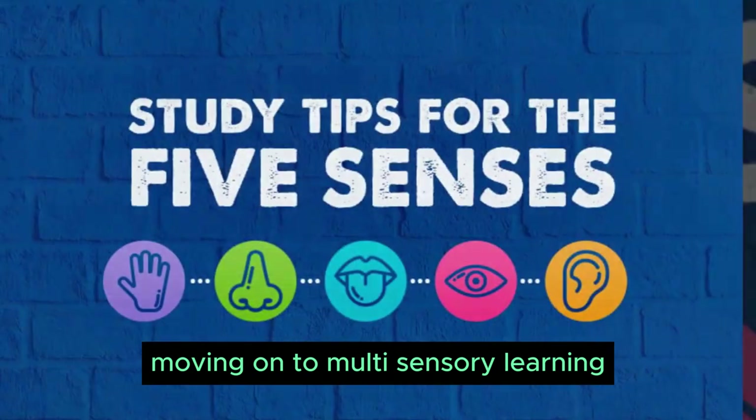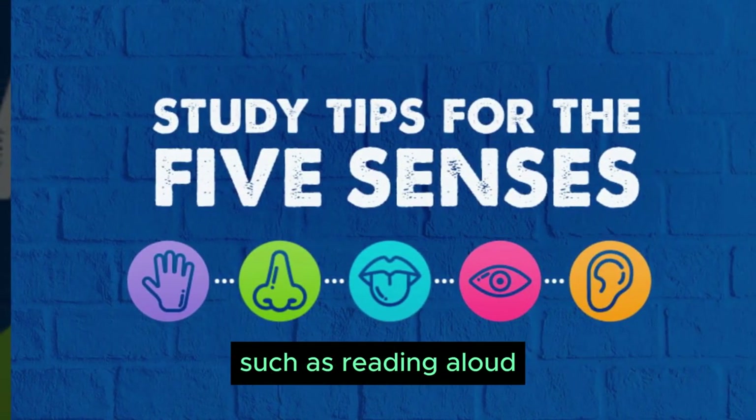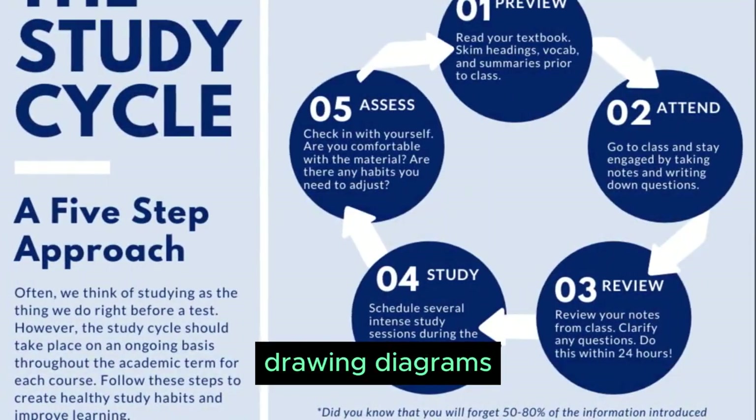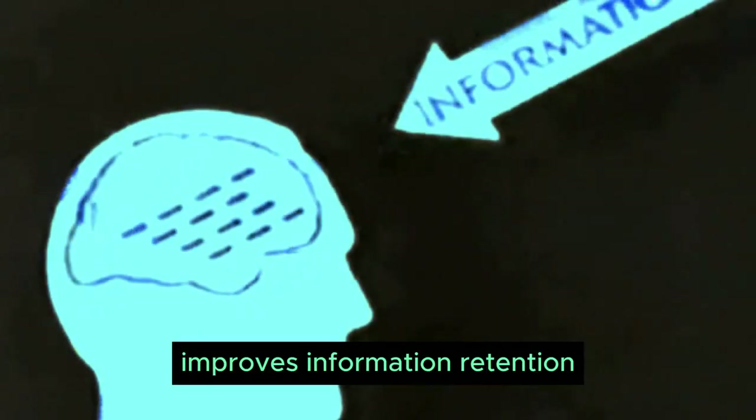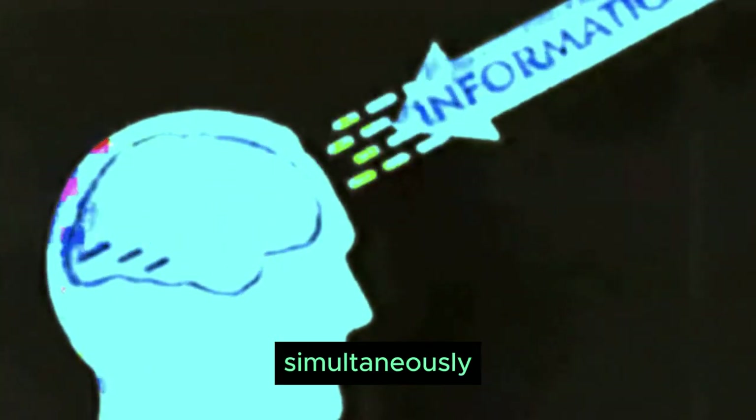Moving on to multisensory learning. Engaging multiple senses while learning — such as reading aloud, drawing diagrams, or using flashcards — improves information retention by activating different parts of your brain simultaneously.